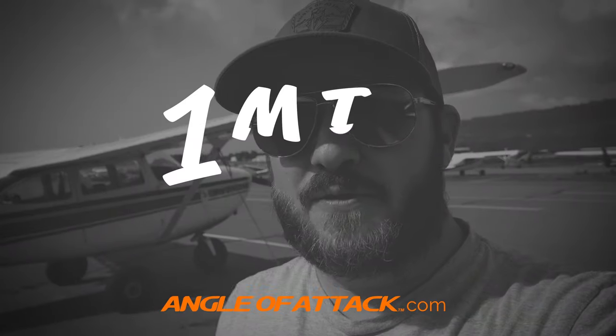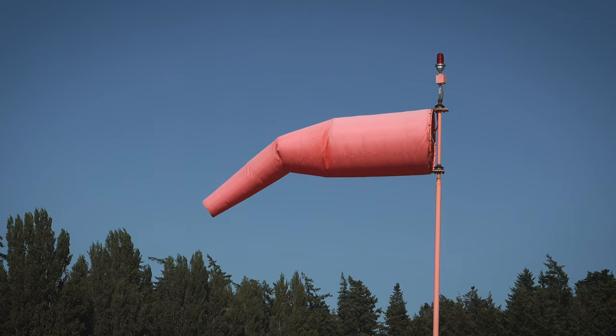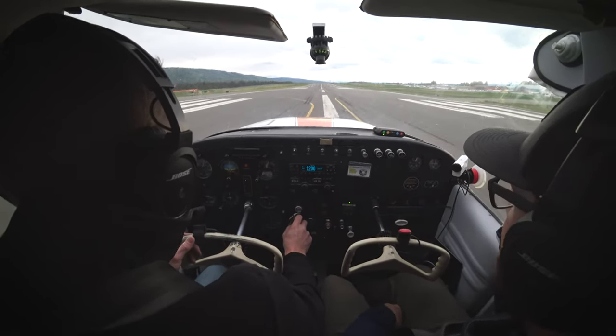Hello aviators, this is Chris Palmer from Angle of Attack with another episode of One Minute Wings. As many of you know, the windsock, or the wind direction, is used to determine what the best runway we need to land on. That's really important because the airplane performs better when we're landing or taking off into the wind. So that's the primary reason we're concerned about the wind.